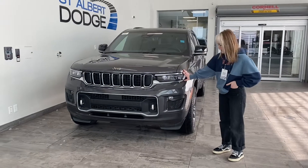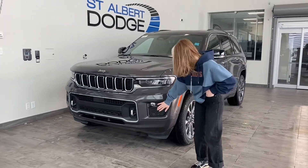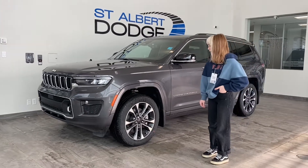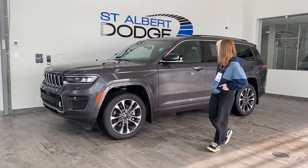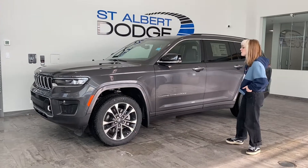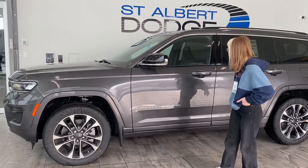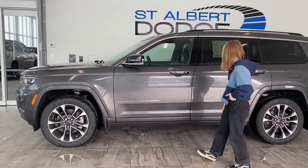You have your beautiful bright LED headlights and fog lights, as well as brand new Bridgestone Ecopia tires with plenty of tread left on them for all of your upcoming adventures. You have heated mirrors with integrated turn signals and blind spot monitoring. You have your keyless passive entry as long as your key is on your person.